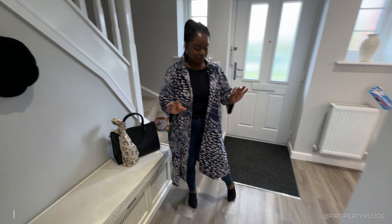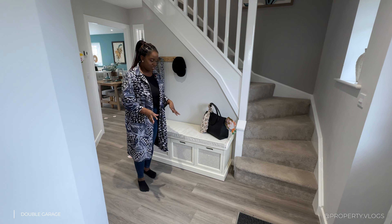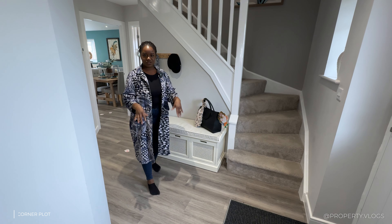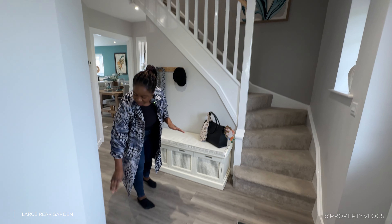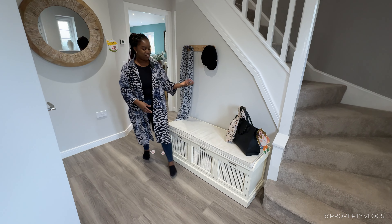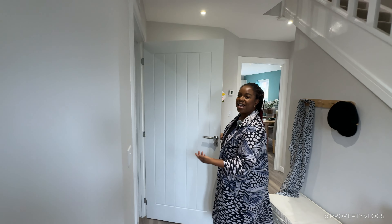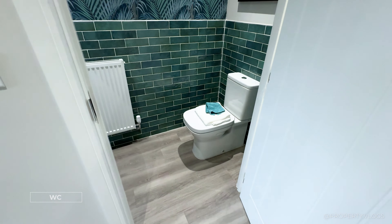The flooring is luxury vinyl tile in a grayish wood tone — a material option you can choose depending on when you buy the plot. I love the sealant around the flooring, which is great for acoustics — no creaky floors or drafts. There's a lovely little bench for putting on shoes, hanging bags, like an informal cloak area. Through the first door is the downstairs toilet, with no threshold strip, making the space feel bigger.